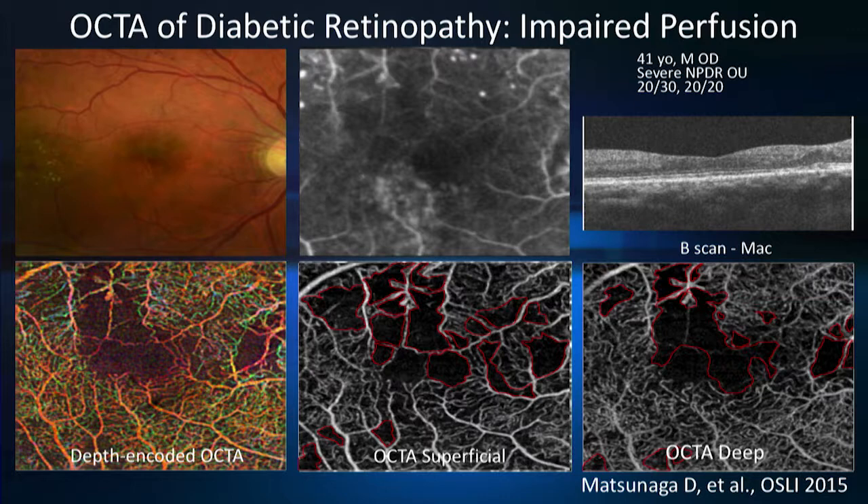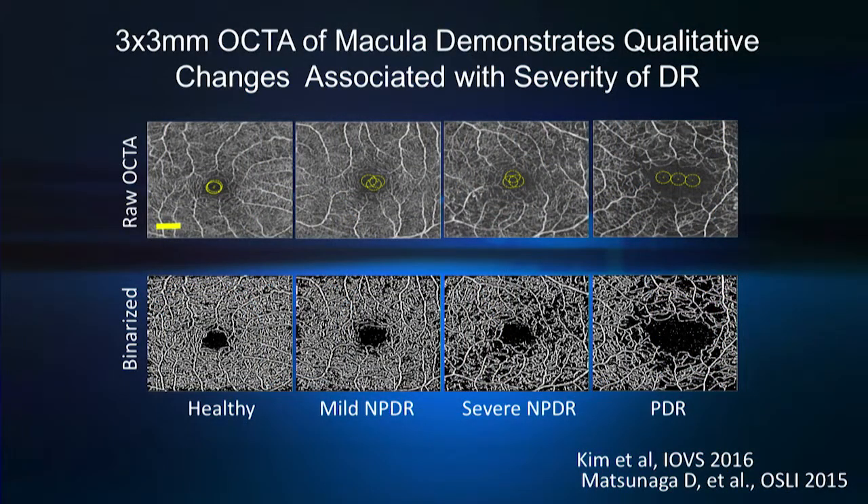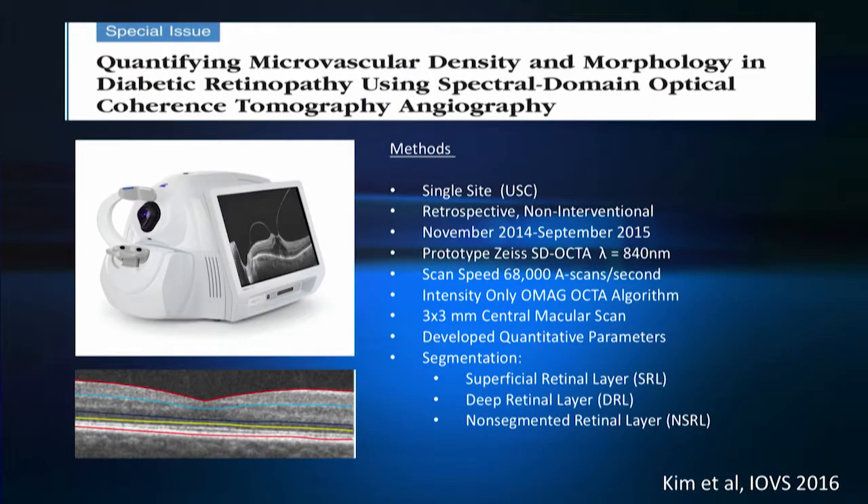More importantly, what I'll argue today is that we can quantify changes in the capillaries that are present, and these changes, both in density and morphology, can lead us to better detect the disease early on as well as detect reversal of the disease process. As you can see here, qualitatively it's very easy to tell the progression of disease when you look at a binarized image. In the top panel you have the raw OCTA images, and in the bottom you have binarized black and white images of the same, with diabetic retinopathy increasing in severity from left to right. There is significant capillary loss with worsening of diabetic retinopathy.